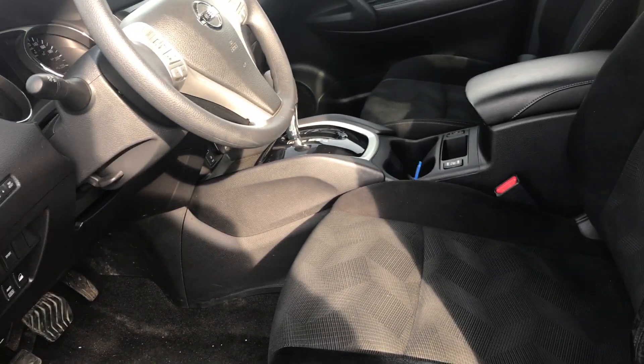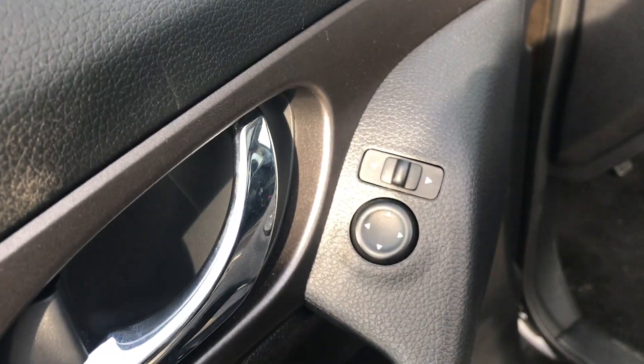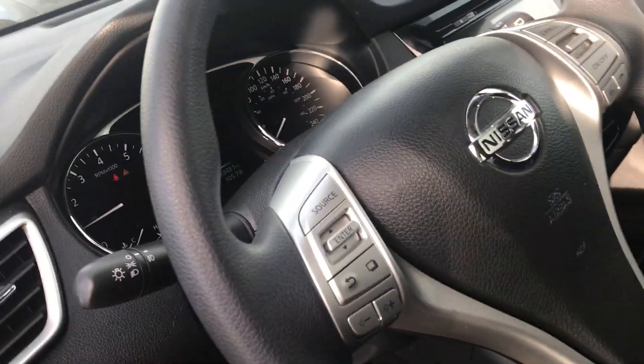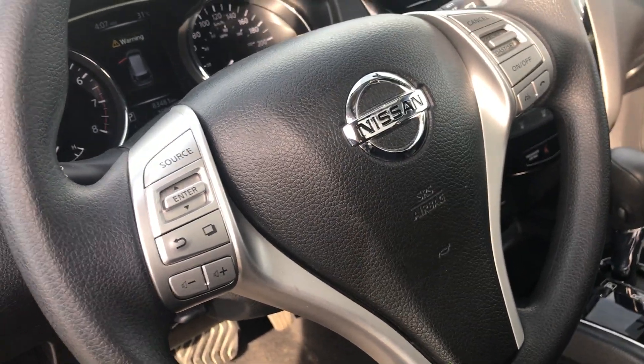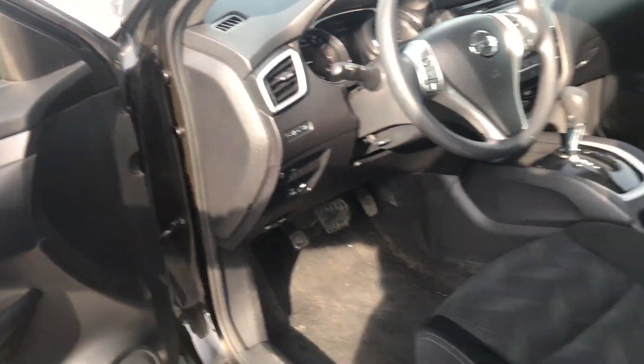Open this up and you get the premium cloth seats. Power locks, power windows, and power mirrors as you can see. Power seats as well. On the steering wheel you have quite a few controls so you're not going to get that pesky $187 distracted driving ticket, which nobody likes to get.